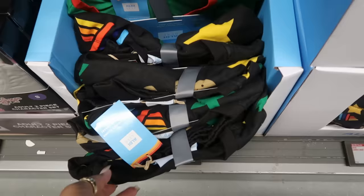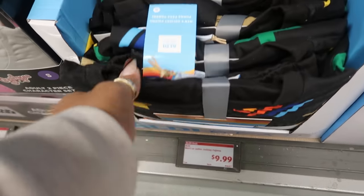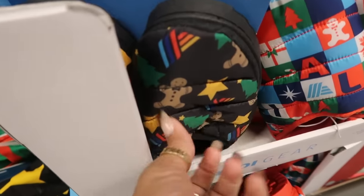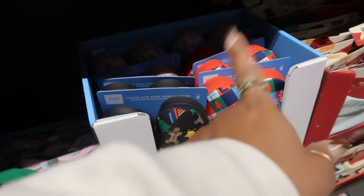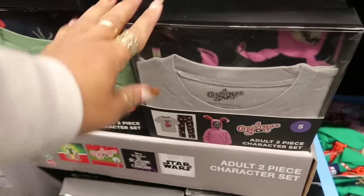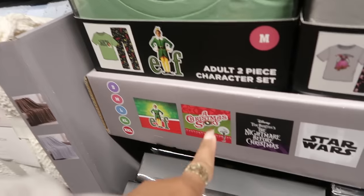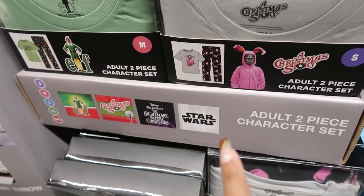And these were $8. Here's some pajama sets and they have the gingerbread men on them — oh my goodness — to match the slippers. The pajama sets are $10, the slippers were $7, so it's the same prints on the slippers that you can get in the pajamas, and it goes up to extra-large. You have these pajamas — some character sets — there's Elf, A Christmas Story, and The Nightmare Before Christmas along with Star Wars.